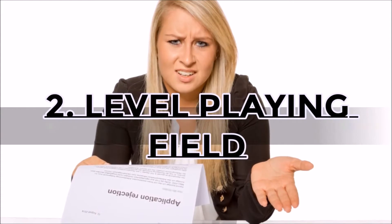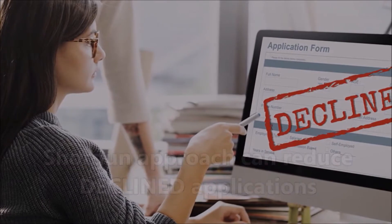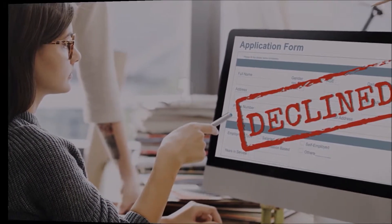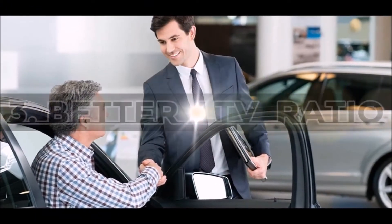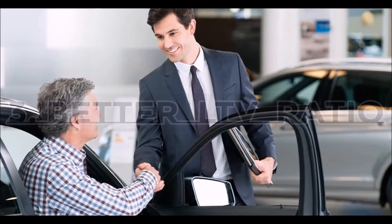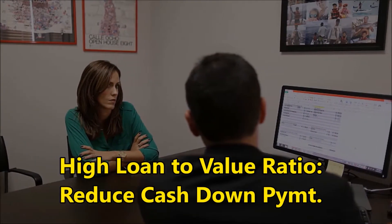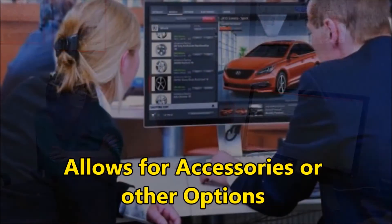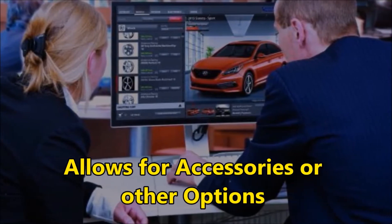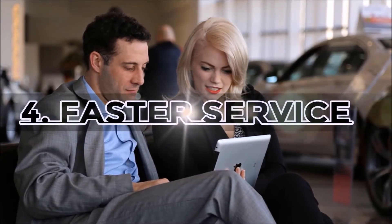Number two: a level playing field. In some cases, particularly with challenged credit, the shotgun approach can limit the number of declined applications other lenders see and increase the odds that the finance office secures the loan for the car buyer. Number three: better loan-to-value ratio. Lenders propose an LTV, or loan-to-value percentage, along with interest rates. A high loan-to-value ratio from one of the lenders can reduce your down payment or allow you to get other accessories you wanted, opening the door to options you can add to your loan without out-of-pocket cash.